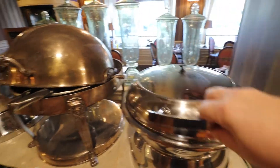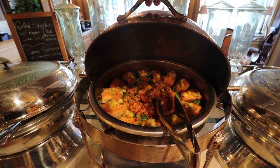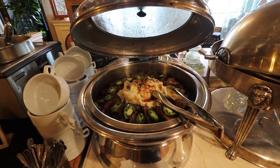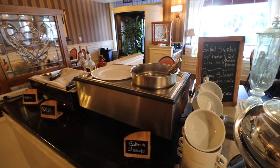At the buffet, we've got bacon and sausage, salmon, grilled sirloin and potatoes, salmon chowder, and dinner rolls. Looks really nice.